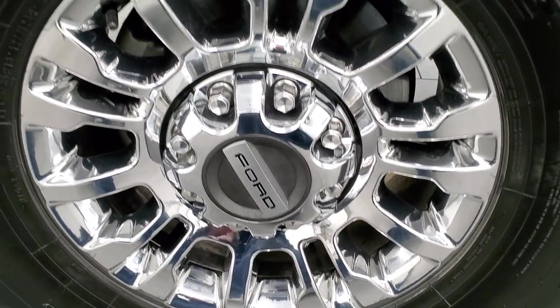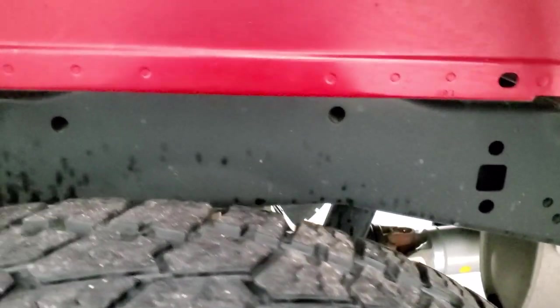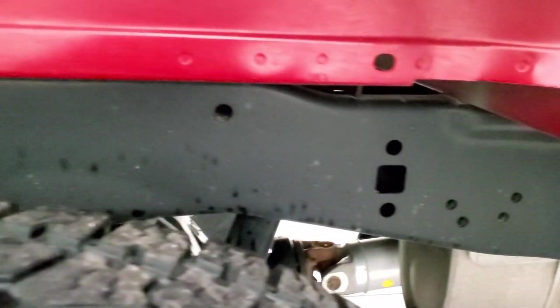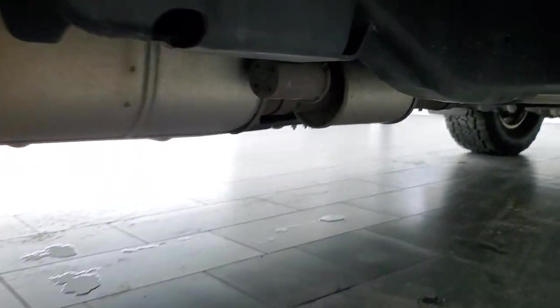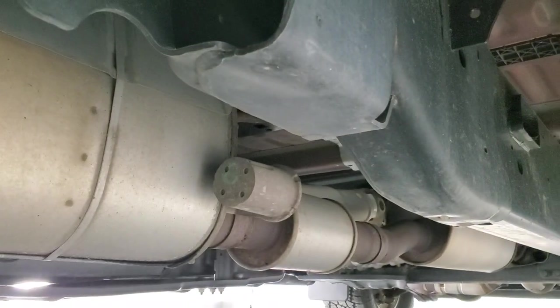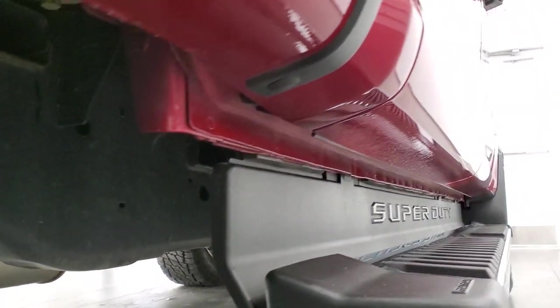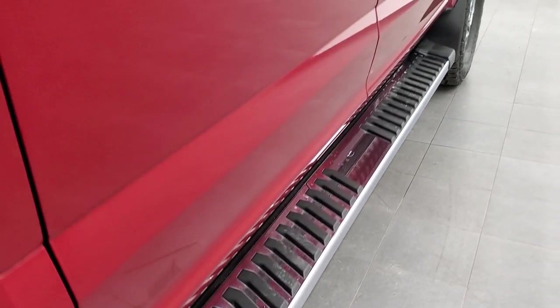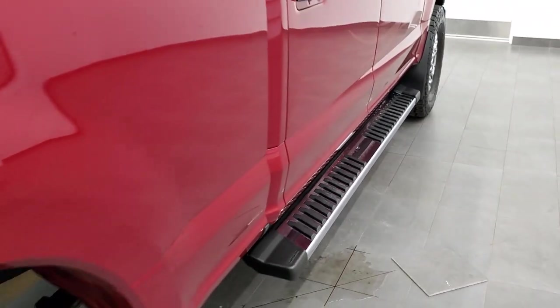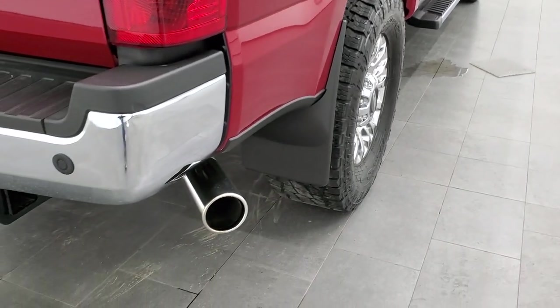This back rim is in excellent shape, and the back tires have right around the same amount of tread as the front tires, maybe just a hair less. The frame and underbody is exceptionally clean on this truck, and it's like that all the way underneath. It has all the remaining factory exhaust, and the lower rockers look really good. There are some really nice factory chrome step bars as well.